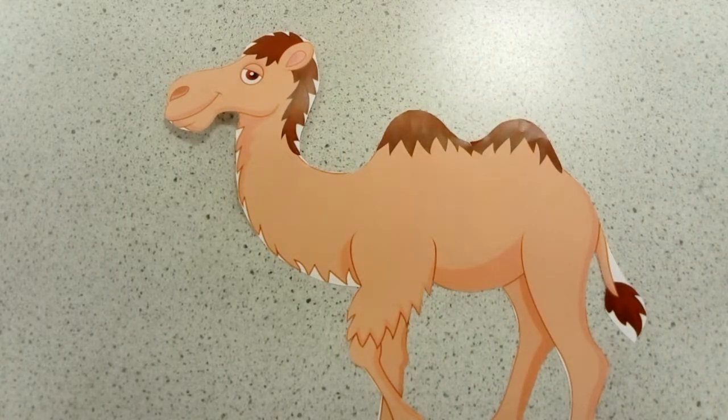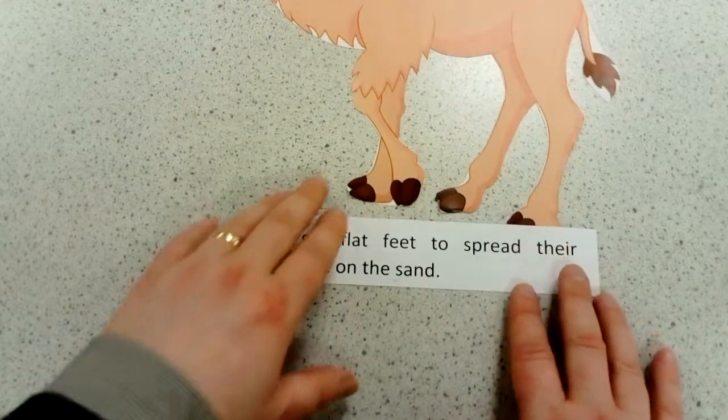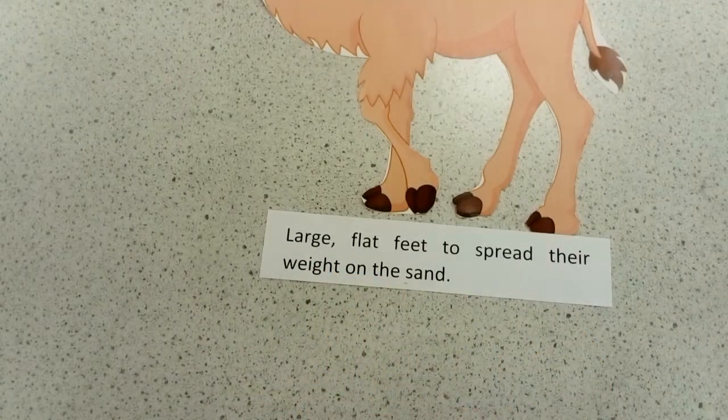The next adaptation looks at the feet. Remember that they're walking around in the desert, so they've got large, flat feet which enable them to spread their weight out over the sand so they don't sink.